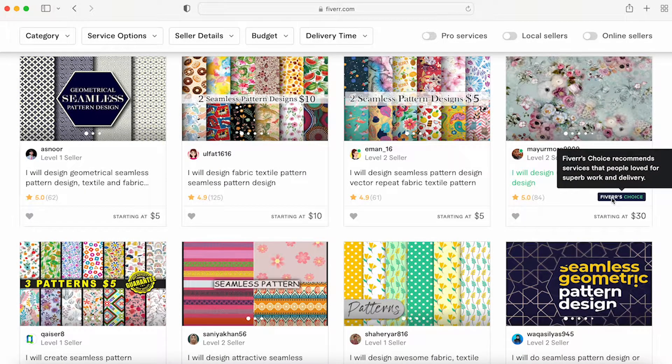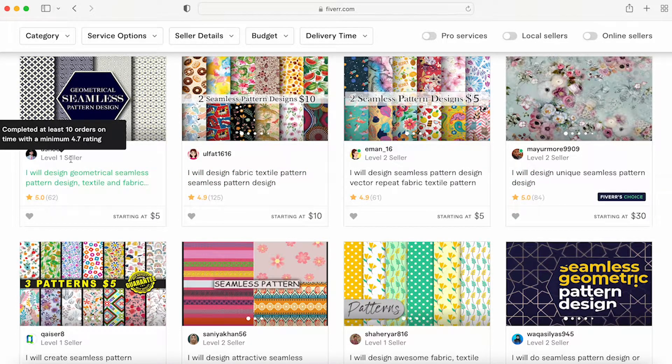This is a Fiverr Choice recommendation, which means Fiverr is pushing out their gig and recommending it to as many people as possible — putting their stamp of approval on it. Some sellers are Level One or Level Two. Some aren't leveled at all. Fiverr does have a tiered system.